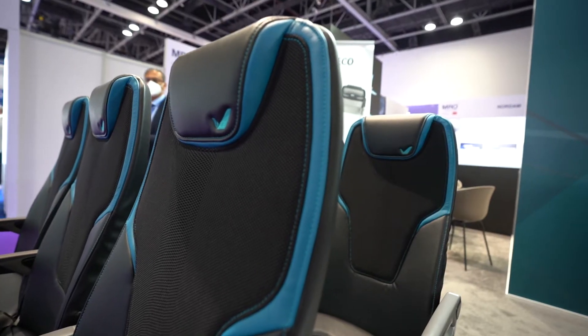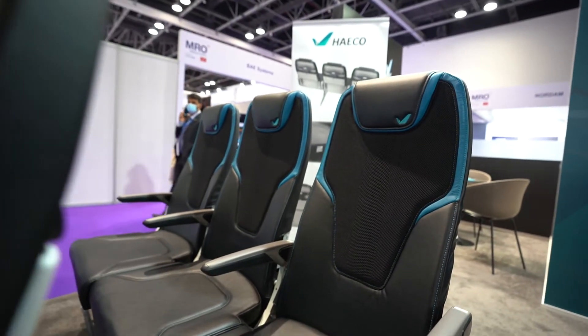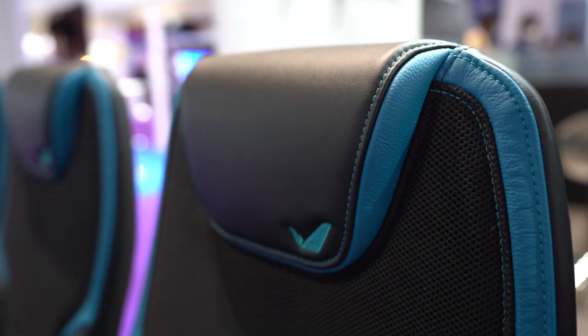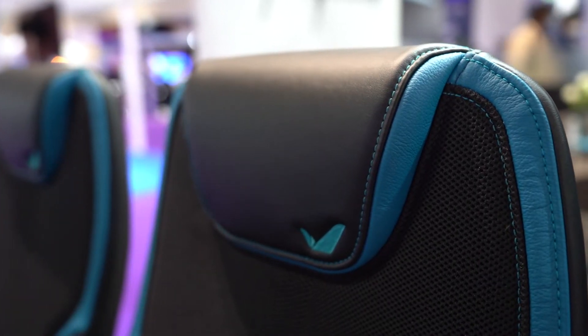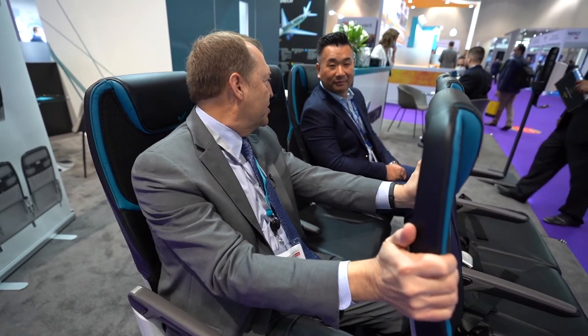What we've tried to do is make a really smart compromise between weight, comfort, and durability. The seat has been designed out of our MRO heritage, recognizing what makes a durable seat as well.